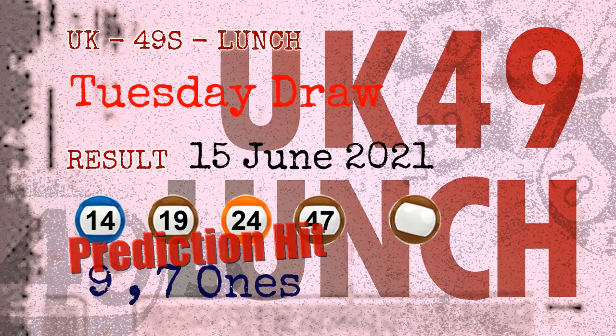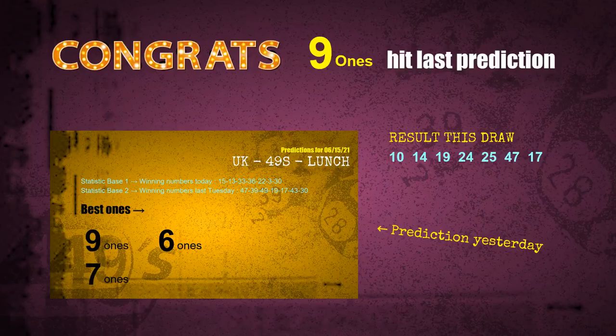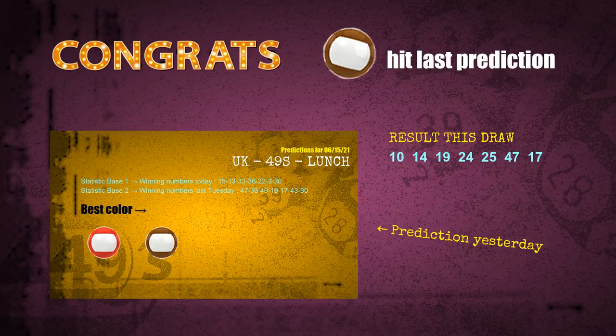Congratulations to friends who bet on nine ones, seven ones, and numbers 14, 19, 24, 47, and brown balls. Nine ones are hit, brown balls nine ones are hit, seven ones are hit, brown balls are hit.